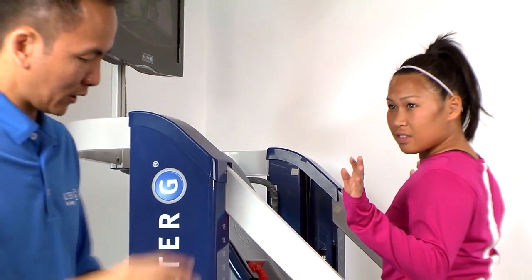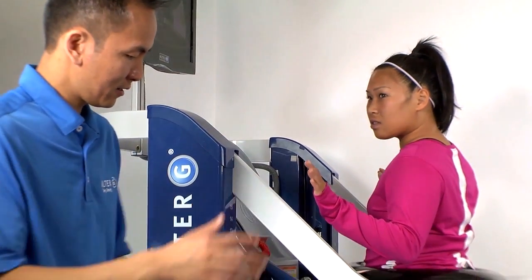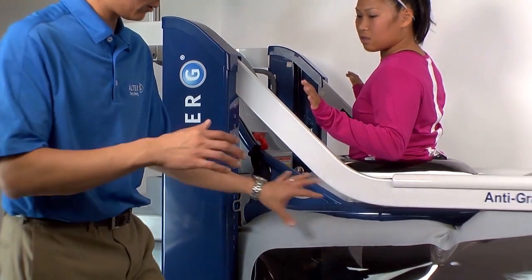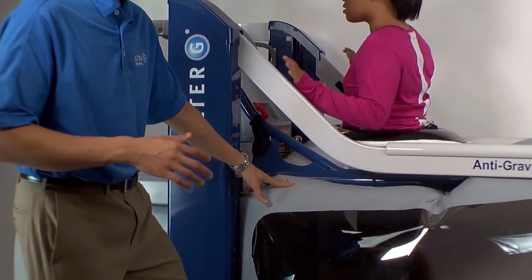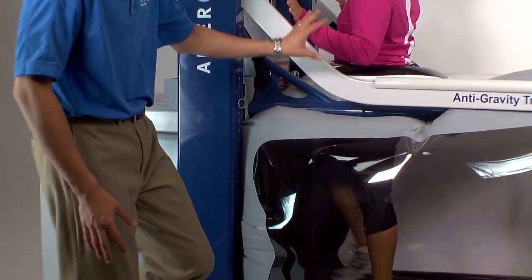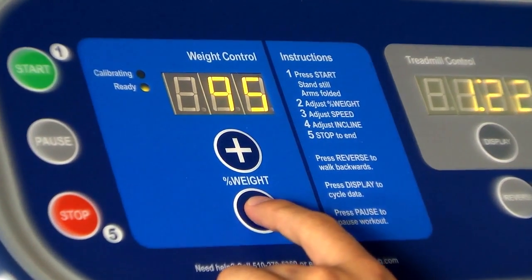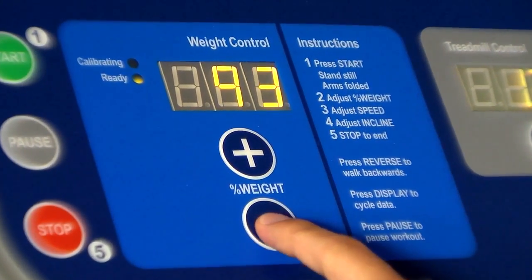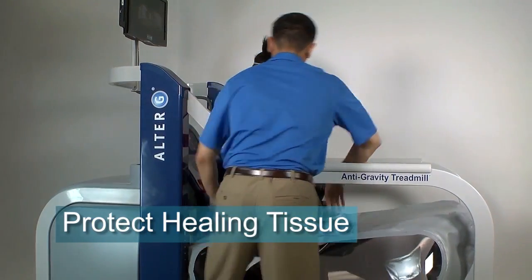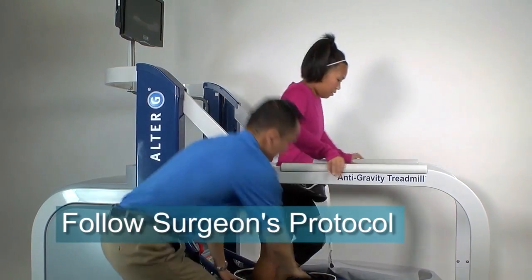Patients don't even have to start the treadmill. They can do closed kinetic chain activities and proprioceptive exercises, all taking advantage of the differential air pressure. If they have less pain, they can tolerate those activities longer. For patients that are required to be partial weight bearing, the ability to measure weight bearing in 1% increments allows the Alter-G to provide a very specific environment that respects healing tissue post-injury and post-surgery, and this will help patients adhere to the surgeon's weight bearing protocol.